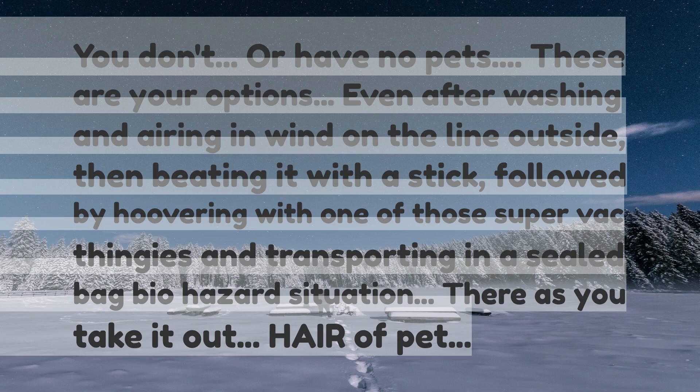Even after washing and airing on the line outside, then beating it with a stick, followed by hoovering with one of those super vac thingies and transporting in a sealed bag — biohazard situation — there's still pet hair as you take it out.